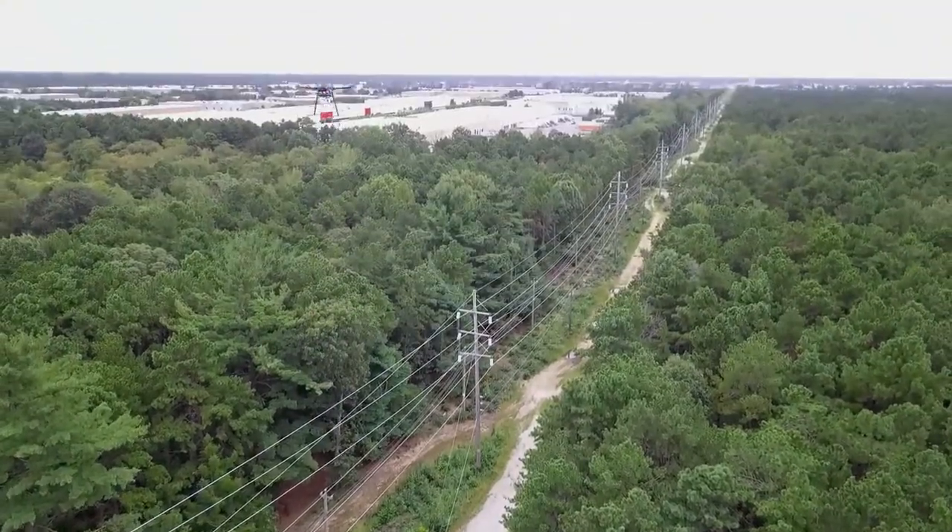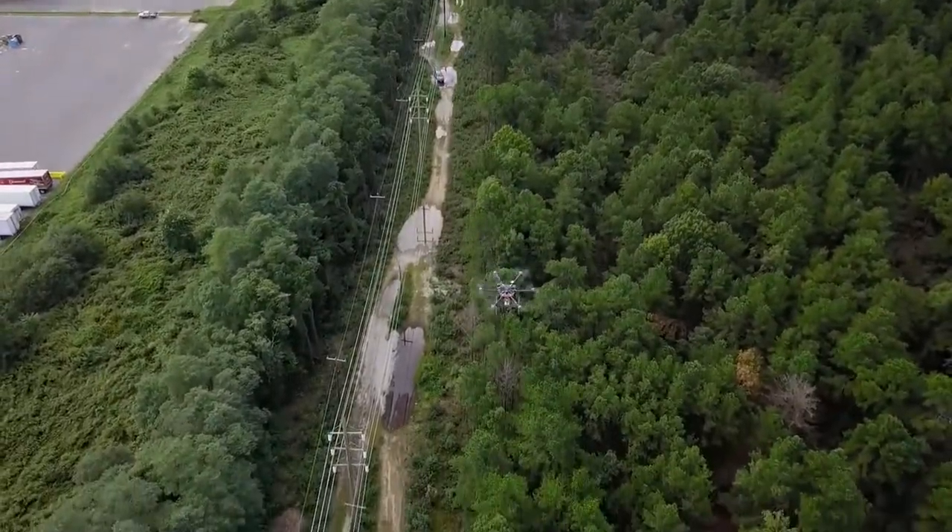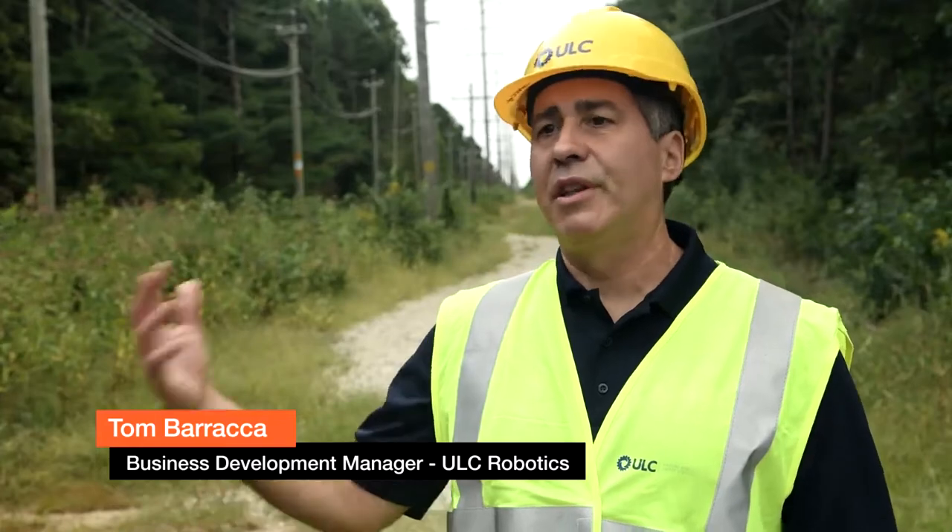The benefit is large for the utility. It takes the engineers and technicians out of harm's way. They don't need to climb the poles or use lift trucks to get in close proximity to the power lines.